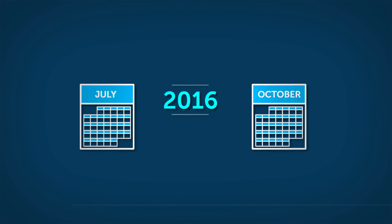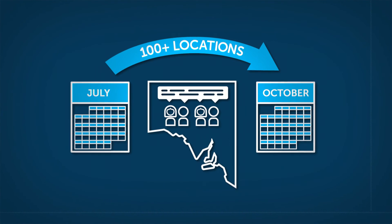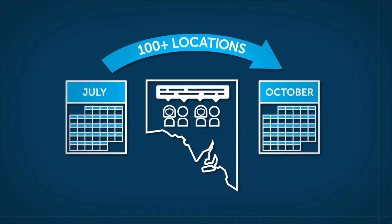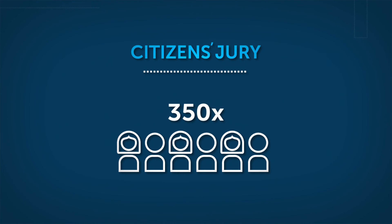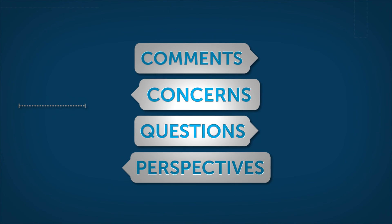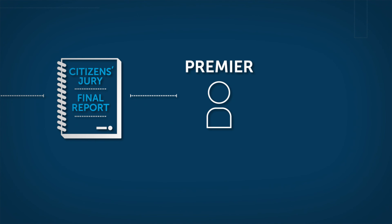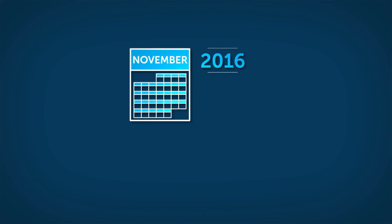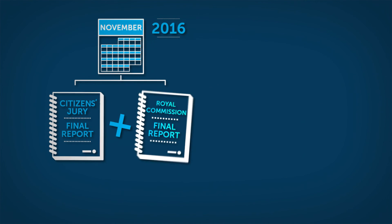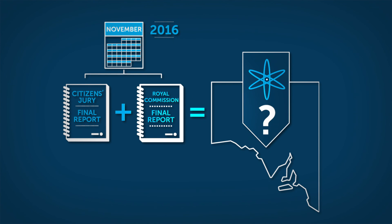From July to October 2016, over a hundred locations across South Australia will be visited where people can get to know nuclear and contribute to this important discussion about our state's future. Community feedback will be collated and provided to a second, larger citizen's jury of 350 to consider as part of their deliberations in October and November. Considerations from the second citizen's jury will be provided to the Premier in a report, a key input into the Government's decision-making process. In November 2016, the Government will review all responses from the community consultation process and the Royal Commission report in deciding the next steps for South Australia's involvement in the nuclear fuel cycle.